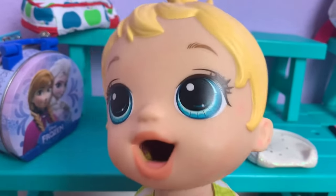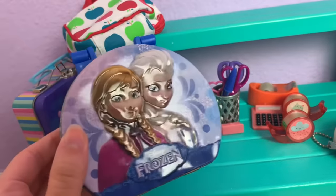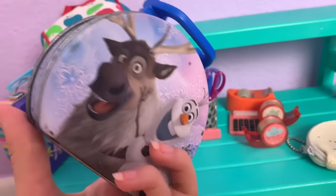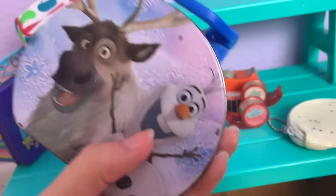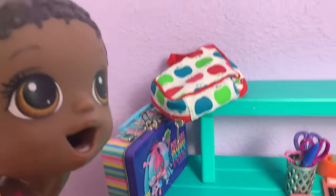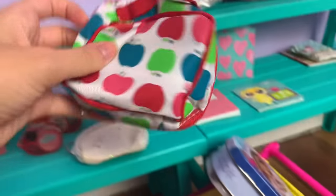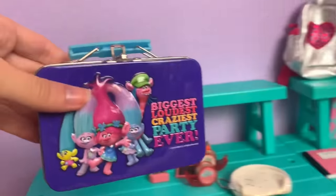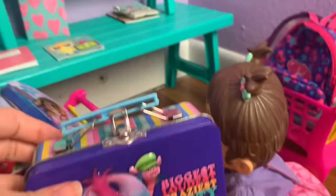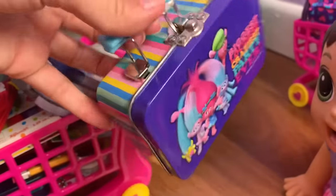Last thing you need is a lunch box — they've got some right here. Madison found the Anna and Elsa one right away — super cute, and it has Sven and Olaf on the back! Maizey likes the one with apples — nice and simple. That leaves the Trolls lunch box for Monica, and she loves it!